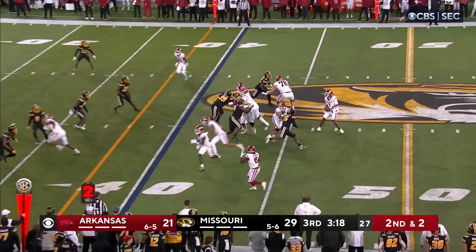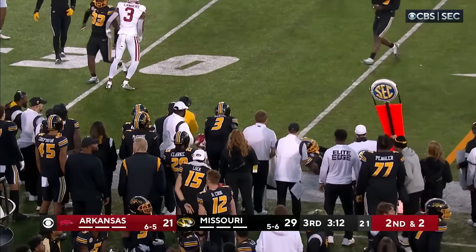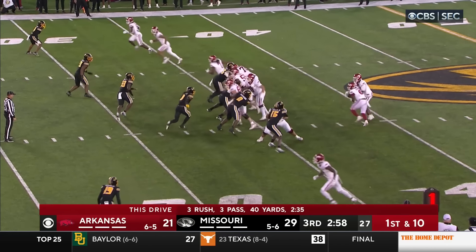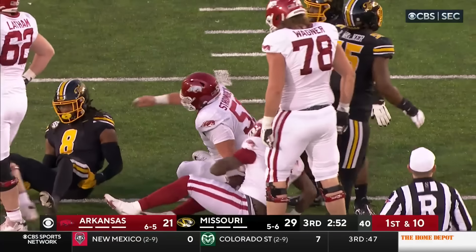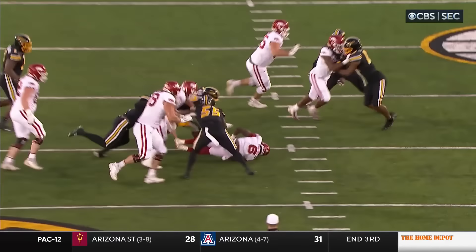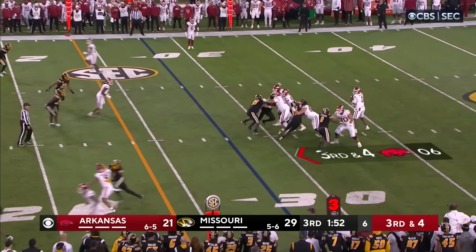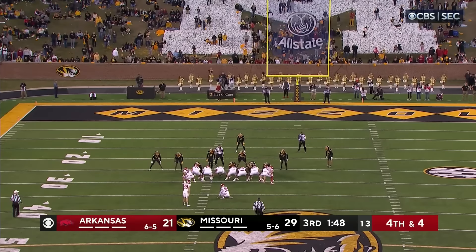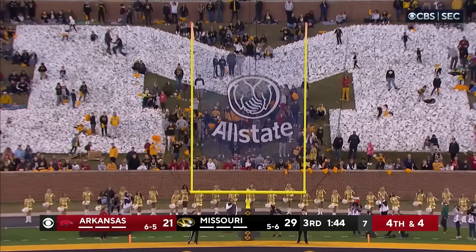On second down and two they dump it off to Dubinion again — out of bounds, close to the 35. On third down they give it to Dubinion — not much there. First down run defense outstanding by the Tigers. Much more difficult to call offense second and long. Hazelwood coming in motion — Jefferson in the pocket to Hazelwood, this time he can't hang on, threw it behind him. 51-yard field goal attempt — good snap, good hold, kick is on its way. And it is good.